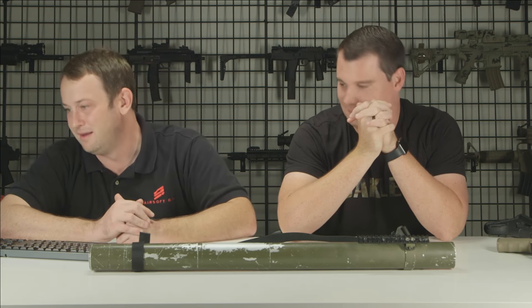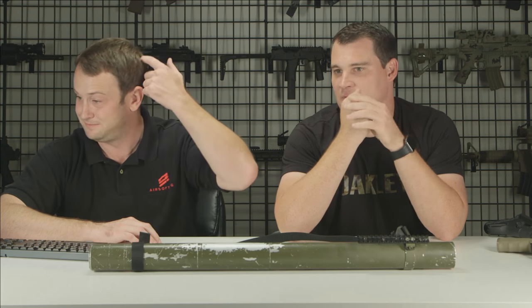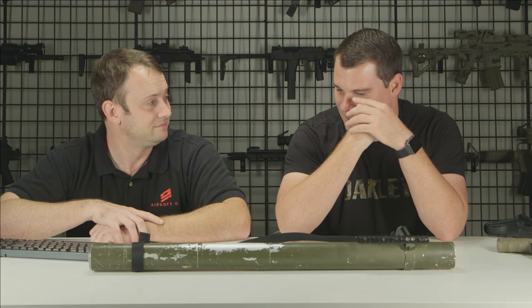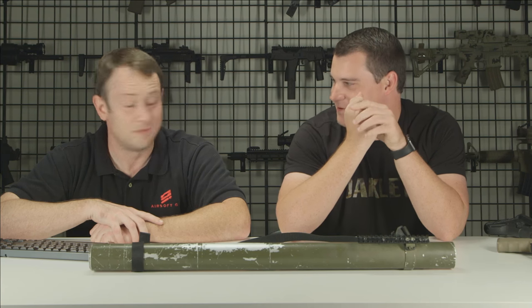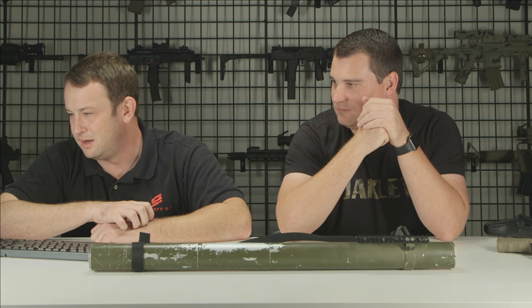The Scorpion Evo is by far not the most affordable AEG, but you see where your money goes. The hop-up consistency is incredible — I don't know what they did to make it so consistent. The compression on that gun is exceptional in addition to the hop-up.